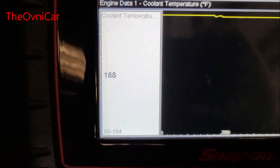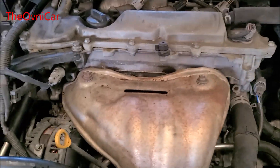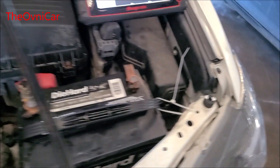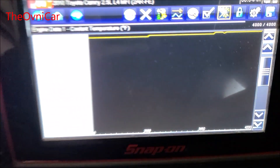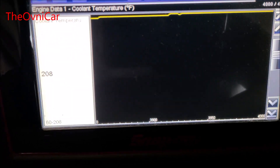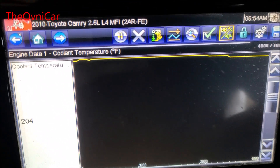Sabemos que el termostato está trabajando bien. Ya tenemos la manguera de arriba a temperatura normal. La manguera también de abajo ya está a temperatura normal. Aquí ya está subiendo otra vez la temperatura. No hay ligueos, no hay nada. Acaban de prender los ventiladores a 208°F. Siempre hay que esperar a que prendan y a qué temperatura están prendiendo. Lo máximo que llegó fueron 208°F. Ya se apagaron los ventiladores. Ese bandita quedó bien.